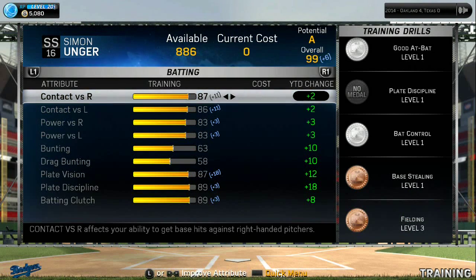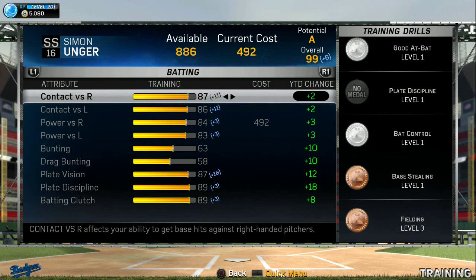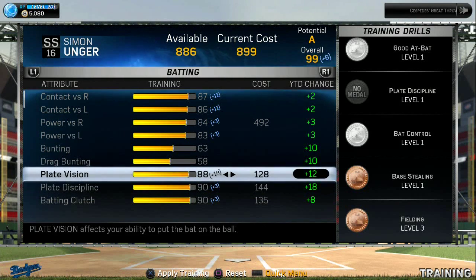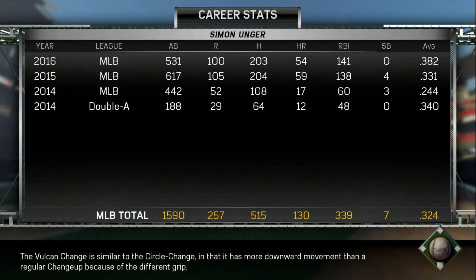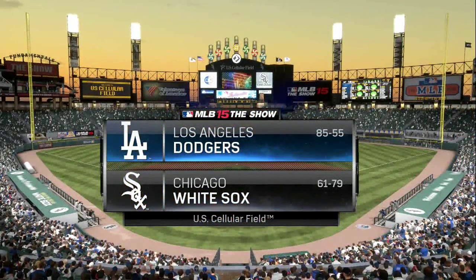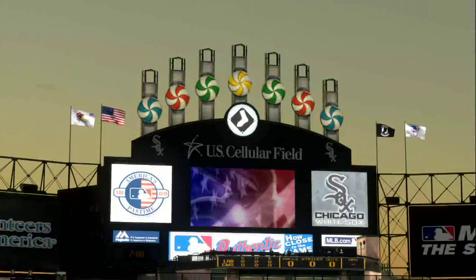We've got 886 points that we're going to use here, trying to put these on some areas we want to work on. We kind of want to work on one side of the plate — the right side — which we haven't seen him do too much. Of course he is a switch hitter. You can see his career numbers right there — pause the video and check those out. There you see a beautiful evening here at US Cellular in Chicago, and I've actually been to this stadium before. Very nice stadium.